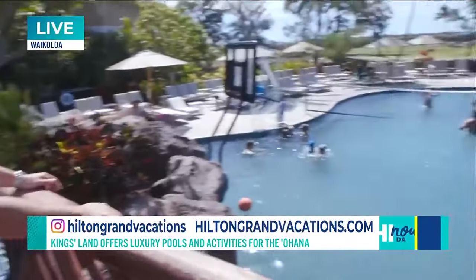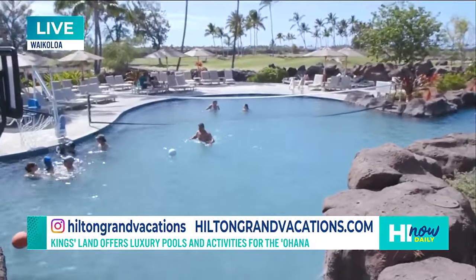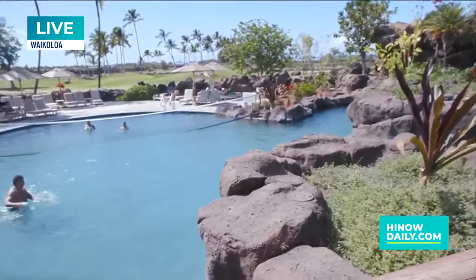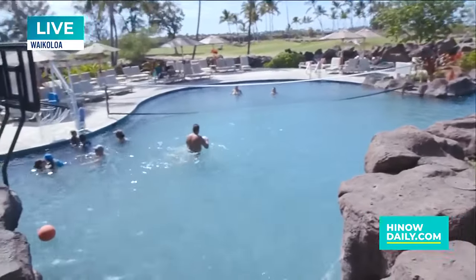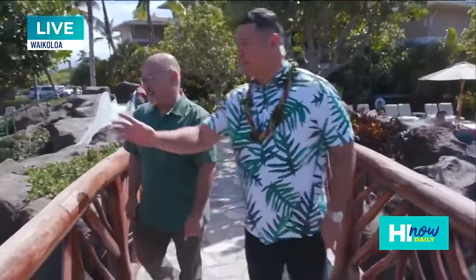There's a lot of things to do here on this side. We have the family pool where, you know, not only the water — there's volleyball, basketball. You get to know people by playing some nice games of volleyball here. And the weather today — it's fun for the whole ohana over here.